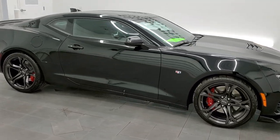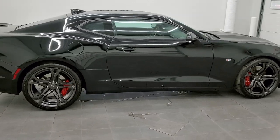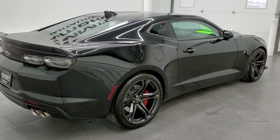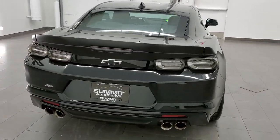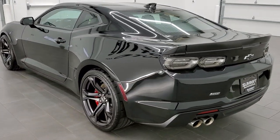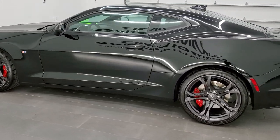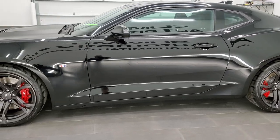This 2020 Chevy Camaro 1SS 1LE in black clear coat is stock number 11683Z. We are here at Summit Automotive in Fond du Lac, Wisconsin, your new and used sports car headquarters. This 2020 Chevy Camaro 1SS has the 6.2 liter V8 motor, which pumps out 455 horsepower.